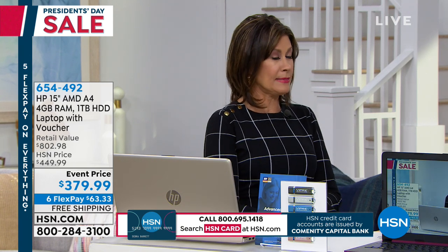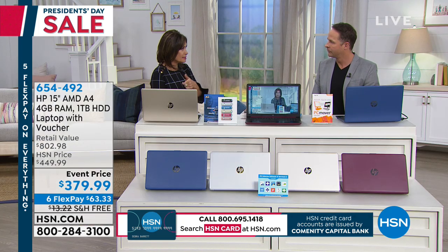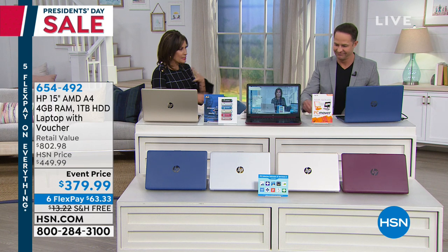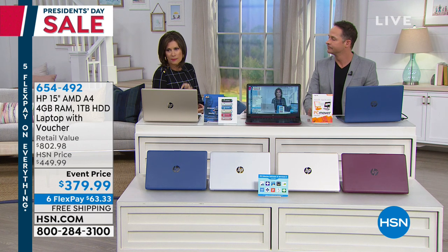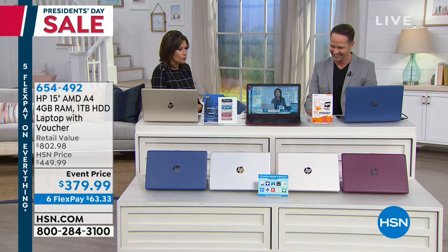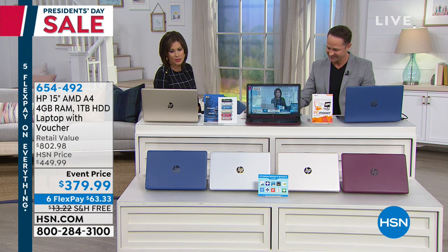Six flex payments. I mistakenly said at the top of the show this was only supposed to be five flex payments — they made it six. This is an additional savings because it is President's Day weekend. We do big things for holidays. Six flex payments, $63.33, and we'll even ship it right to your front door because we know it's cold outside — you don't want to get in your car. Absolutely free shipping and handling.